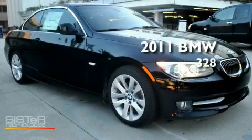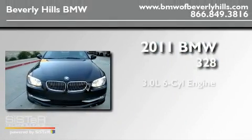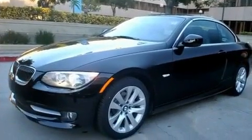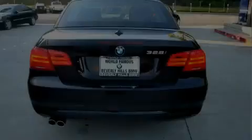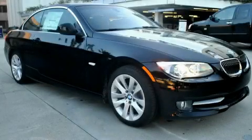This is a brand-new 2011 BMW 328. It has a 3.0-liter six-cylinder engine and an automatic transmission. Its top features and packages include the premium package, heated front seats, an auto-dimming rear-view mirror, and a navigation system. We invite you to contact us today to learn more about this vehicle.